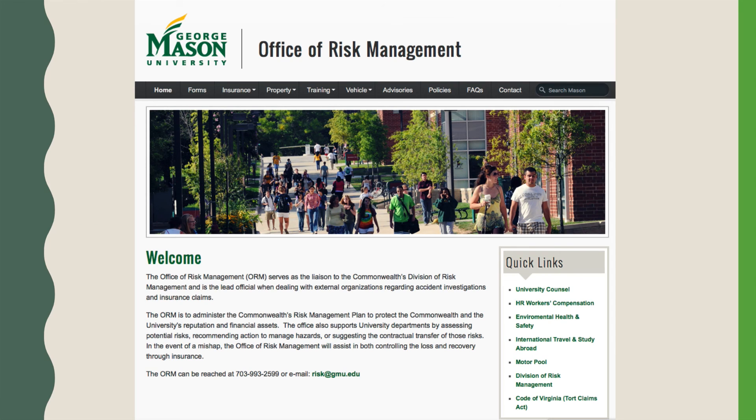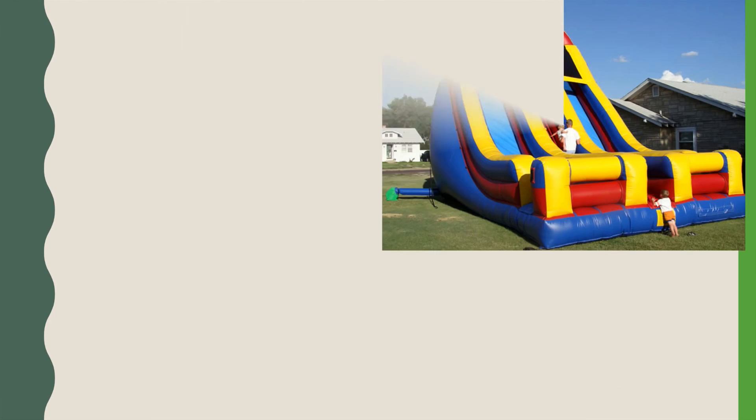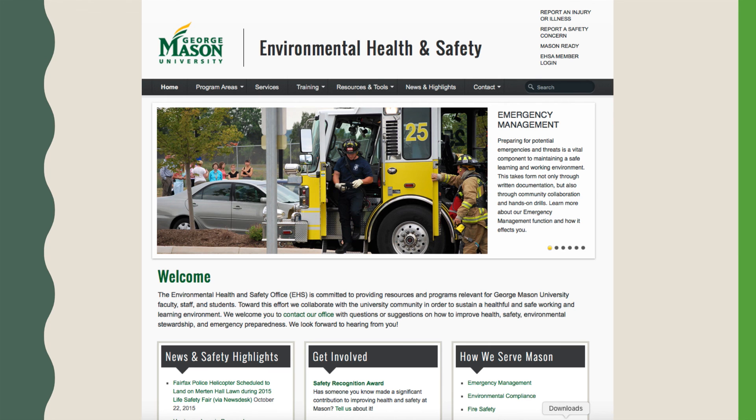When planning an event, it is always good to prepare for any potential hazards or risks that may be associated with your event. The office of risk management assesses potential risks, recommends action to manage hazards, or suggests the contractual transfer of those risks. If your event involves inflatables, tents, power cords, or any other potential hazard, please contact student involvement and risk management for proper advisement. The Health and Environmental Safety Office can be of help as well. If you have any doubts or concerns about the safety of your events, please contact risk management. They will evaluate your event and determine any foreseeable risks, allowing you to make appropriate changes.